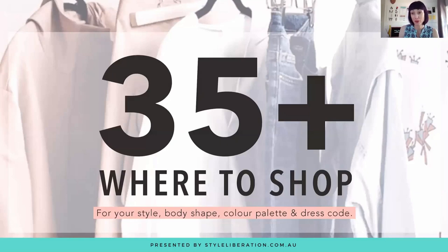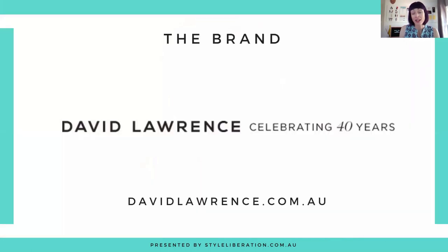Hi there and welcome to 35 Plus Where to Shop and our weekly retail review. I'm Fiona Keery, founder of Style Liberation. Every week we bring you our favourite brands and retailers based on your style personality, colour palette, body shape and dress code. This week is episode number 19 and it's David Lawrence that we're going to take a look at. David Lawrence is actually celebrating 40 years in the retail design fashion game, founded by David Bardis at the end of the 70s. He really noticed a gap in the market for beautiful quality tailored women's workwear for professional women. I was in my previous life as an accountant and was a very big fan of David Lawrence pieces for work — they all built on each other to mix and match and create that capsule wardrobe.